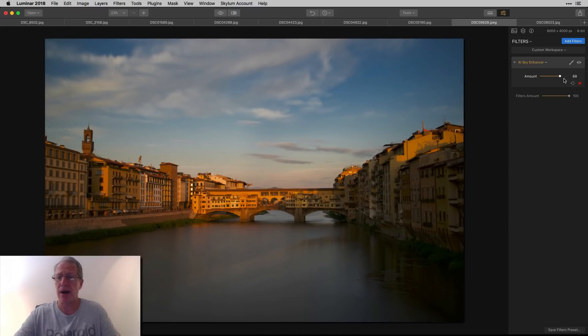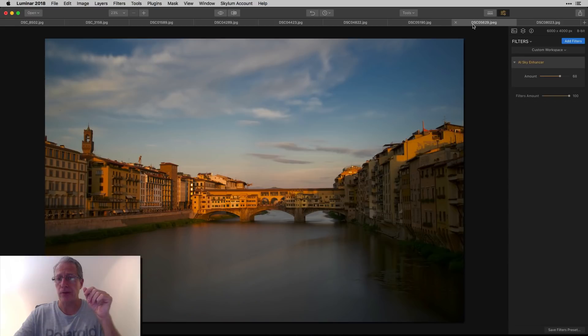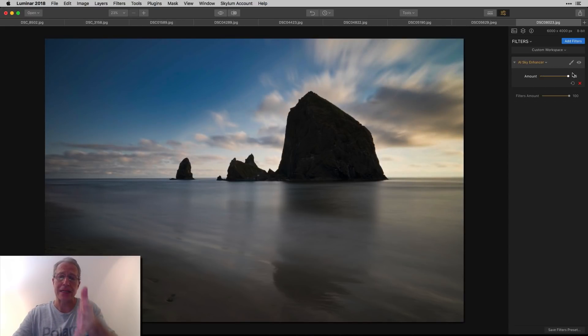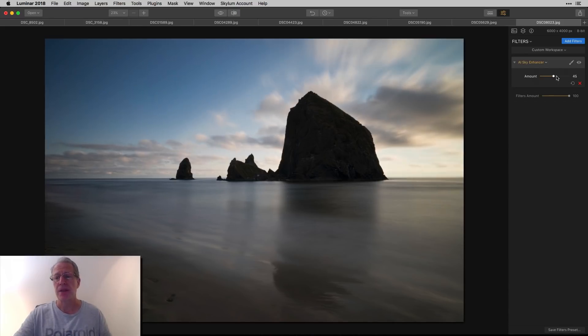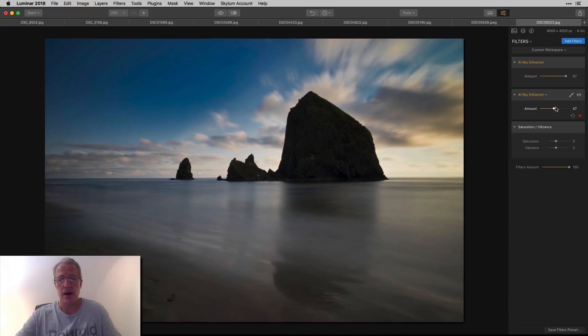The nice thing is you can see the clouds a lot better now — they're taking more shape and having more impact on the photo. Here's a great example: a long exposure from Oregon. Look at that — the clouds streaking much better above Haystack Rock. Before, the long exposure was basically blown out, but AI Sky Enhancer did a great job saving it.